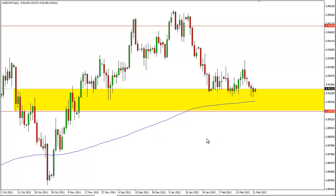The moving average is coming underneath price, and on top of that we have a couple of hammers that have formed right about the 0.91 handle.